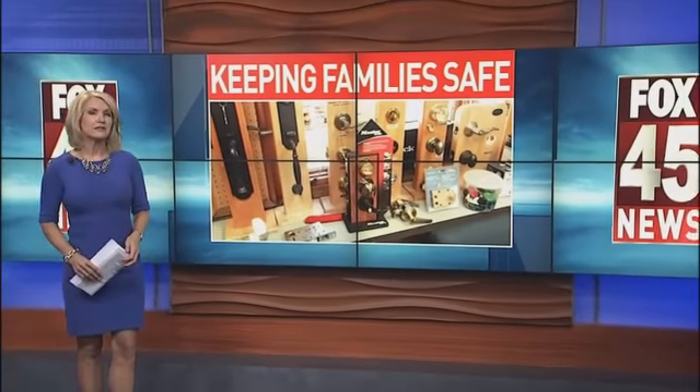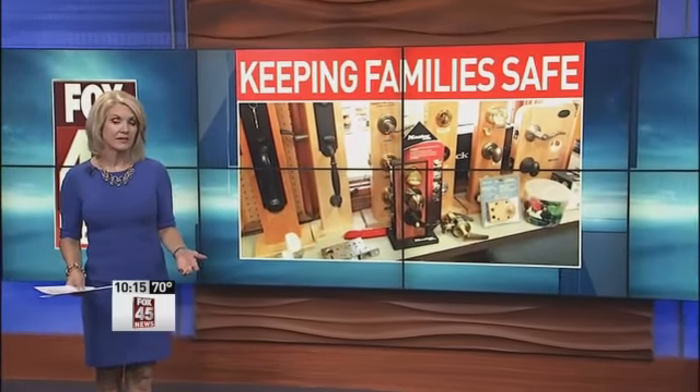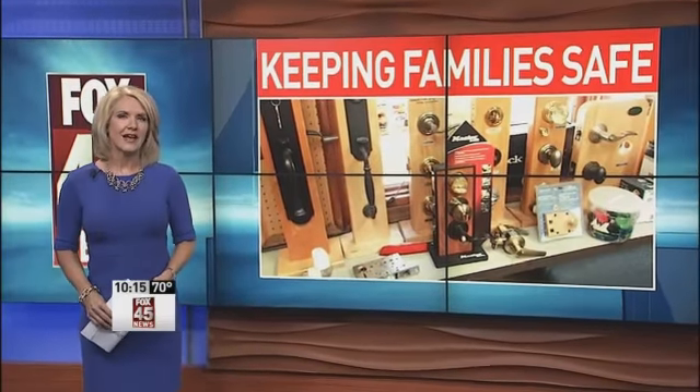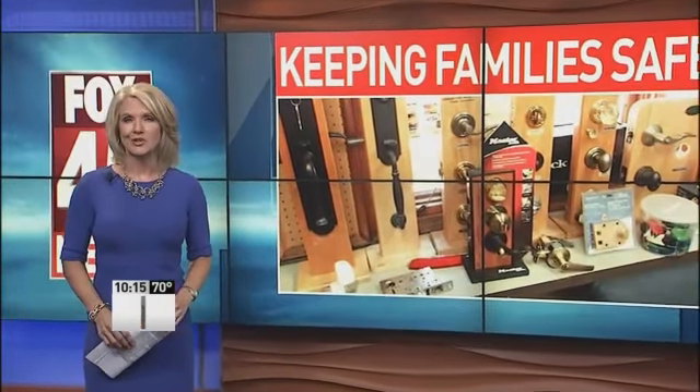Do you ever think about the locks on your home? They help to keep you safe from the bad guys breaking in, or do they? So how do you select the best lock? Tonight in my Keeping Family Safe report, we take a closer look.